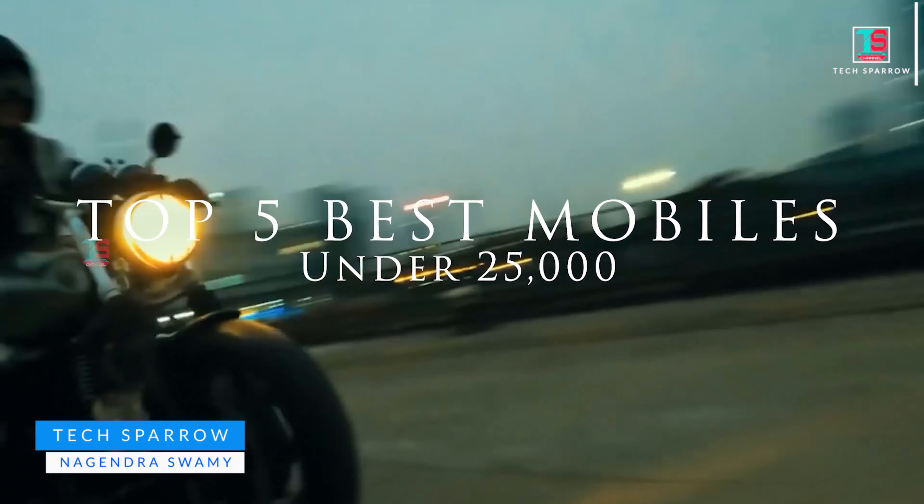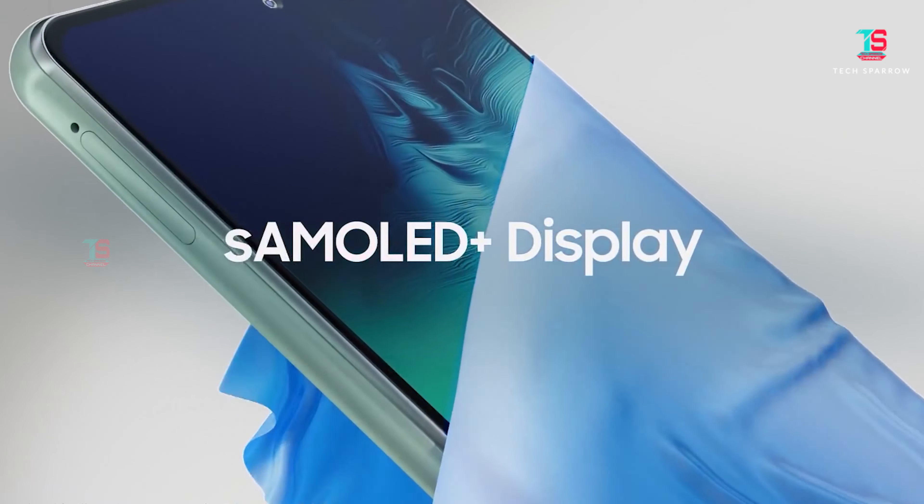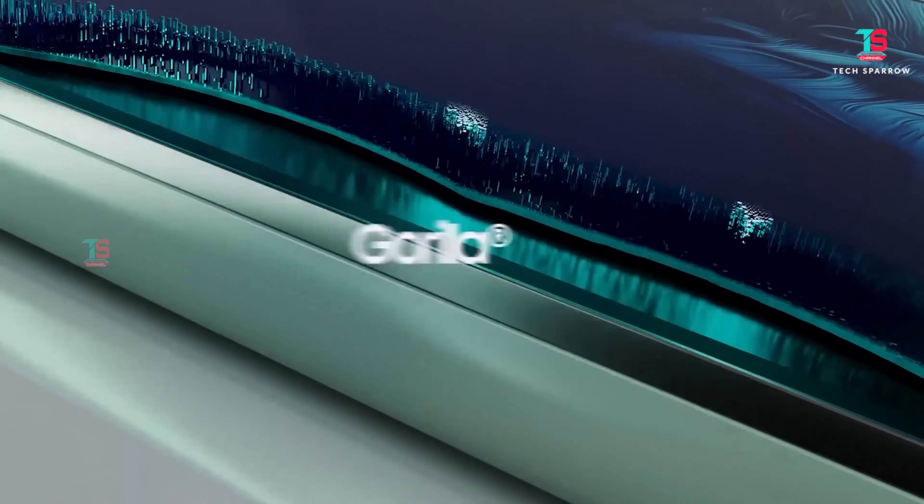Hello friends, in the 20,000 to 25,000 price range, you can get the best mobile with AMOLED display, good gaming experience, good camera, better battery backup, and fast charging support. These features are available.